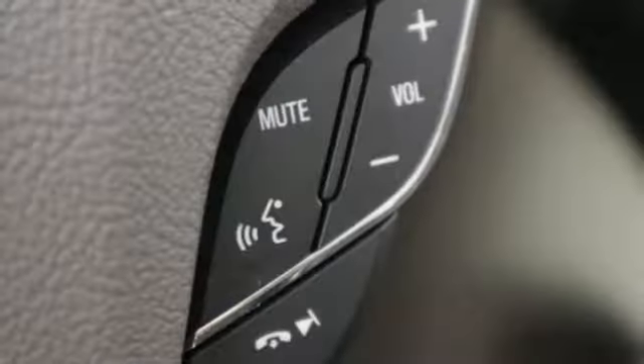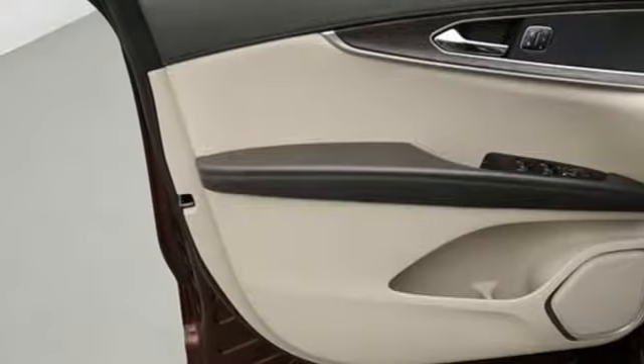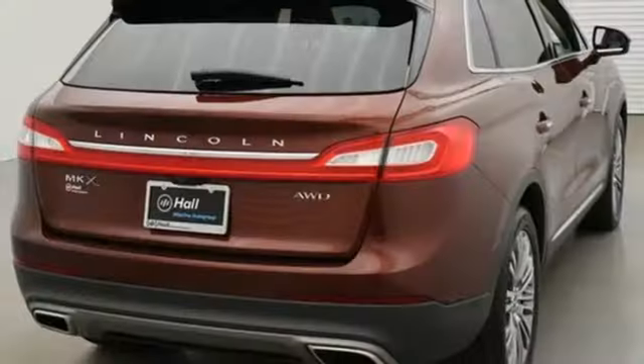Voice-activated climate controls, V6 engine, aluminum wheels, automatic with driver control suspension management, and automatic transmission.